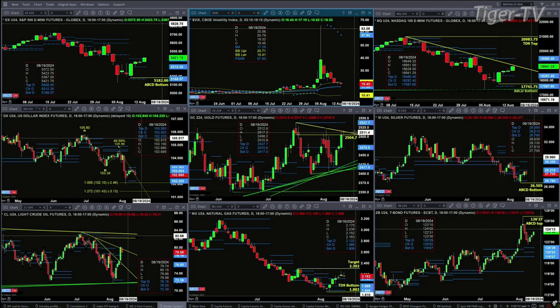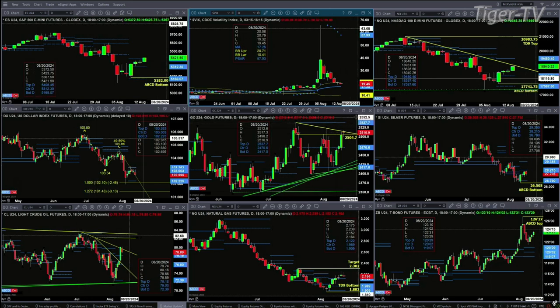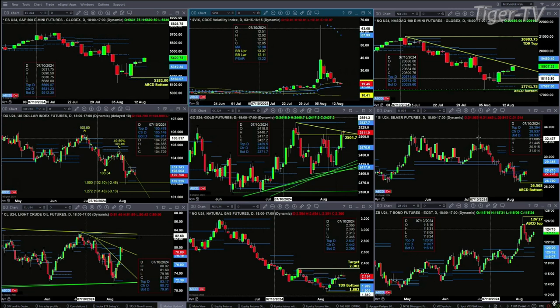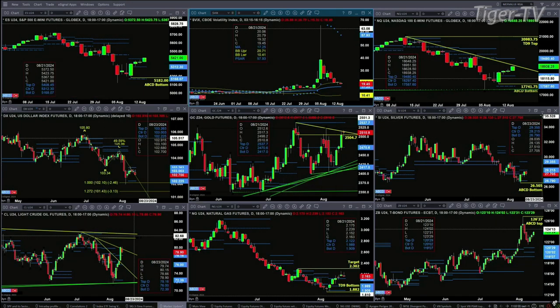Goldilocks is also running into a trend line, much like the NQ, and if price is able to close above the trend line we should see a move up to the 25.37 level. Silver has a buy-the-D-point bottom pattern with price trading inside its profile, and it's got a sell zone between the 28.21 and 29.35 level.